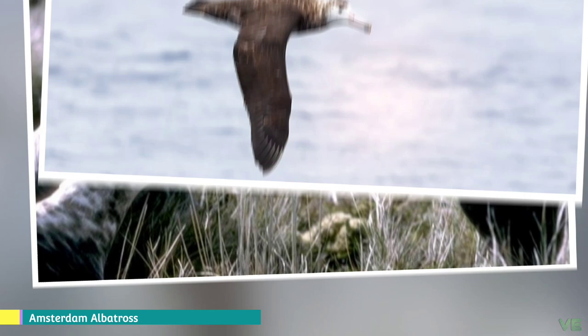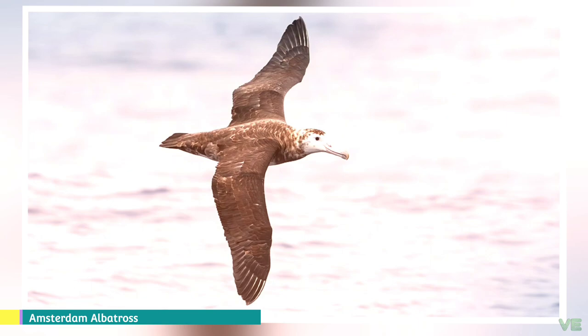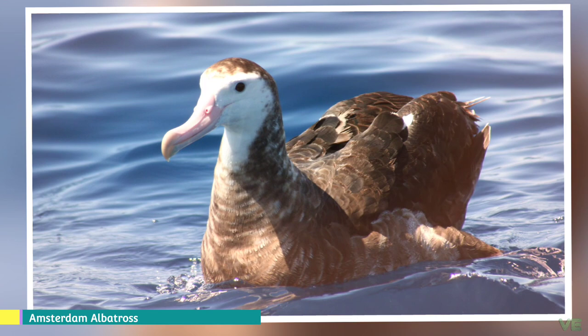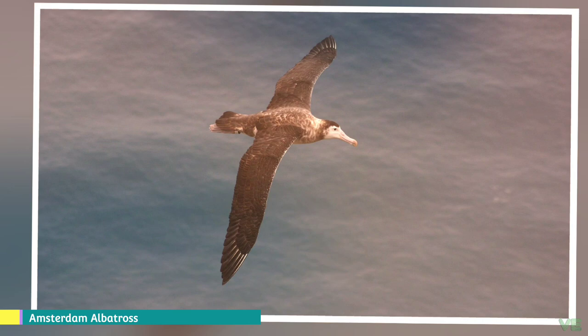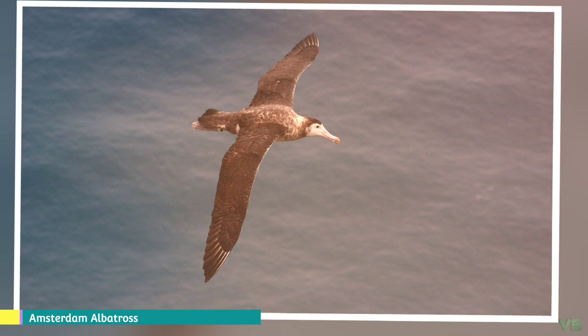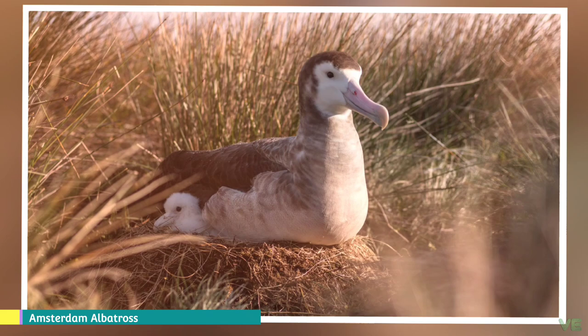Both parents incubate the egg in alternate stints lasting about a week, with the chick hatching after 80 days. The chick is brooded for a month and overall takes 230 days to fledge. At first it is fed by its parents every three days, with feeding frequency reduced as it approaches fledging. At the peak of weight gain, the chick weighs more than its parents but then loses weight as the extra reserves are used to grow feathers. Having fledged, the young bird stays at sea for around five years before returning to the colony and begins breeding a few years later.